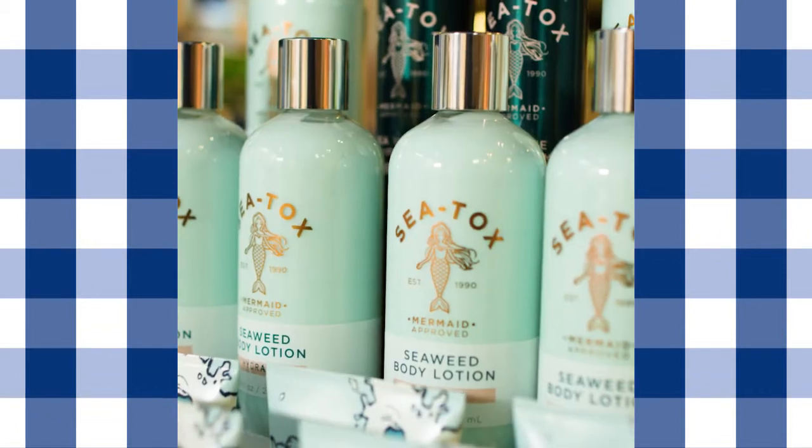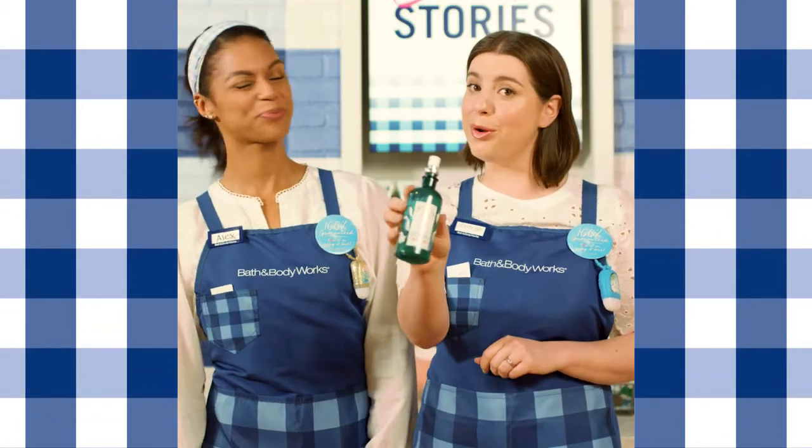Try it for yourself. Visit the sink for our mineral-rich Sea Talks collection and find your mermaid glow.